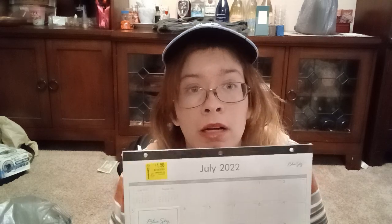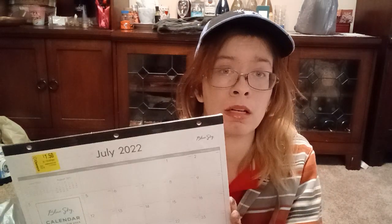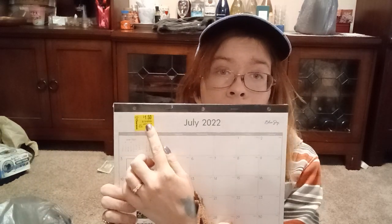Last thing I got: a calendar. This calendar starts in July 2022 and goes all the way through June 2023. You might be thinking, why would you buy a calendar where you can only use half of it? Because it was $1.50. It was $1.50, and I needed a small desk calendar.